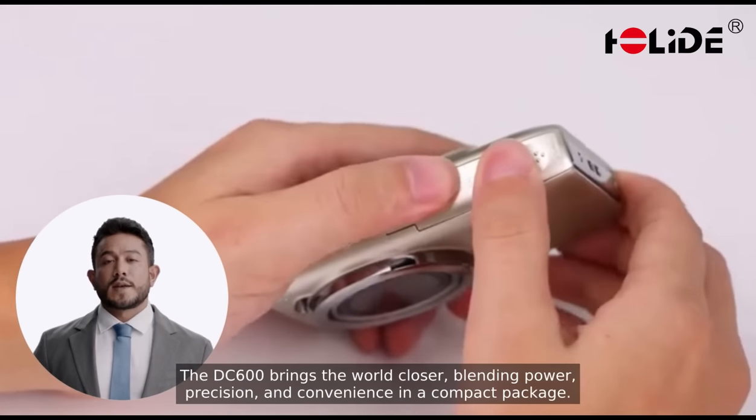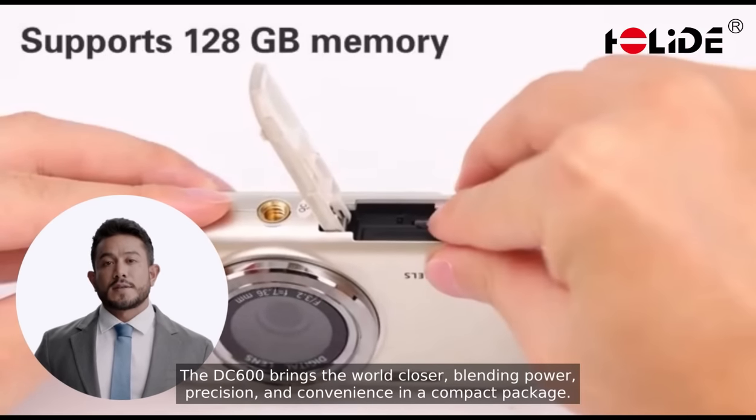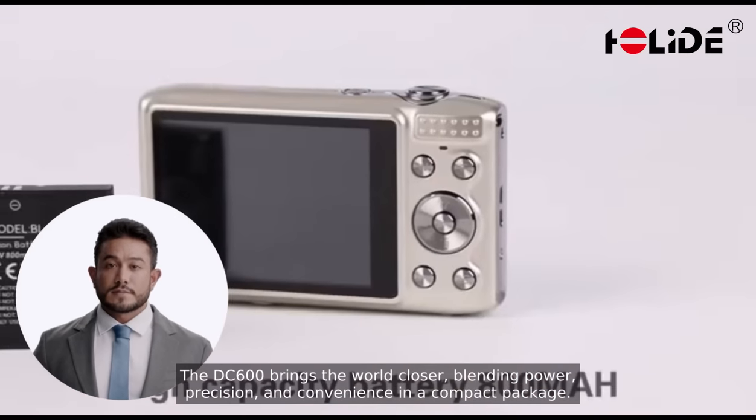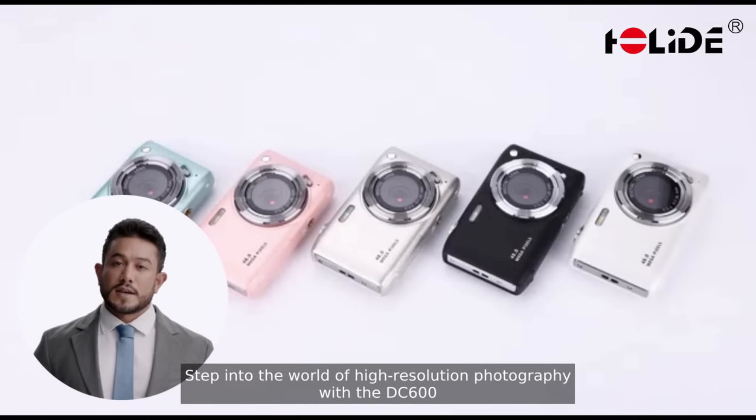The DC600 brings the world closer, blending power, precision, and convenience in a compact package. Step into the world of high-resolution photography with the DC600.